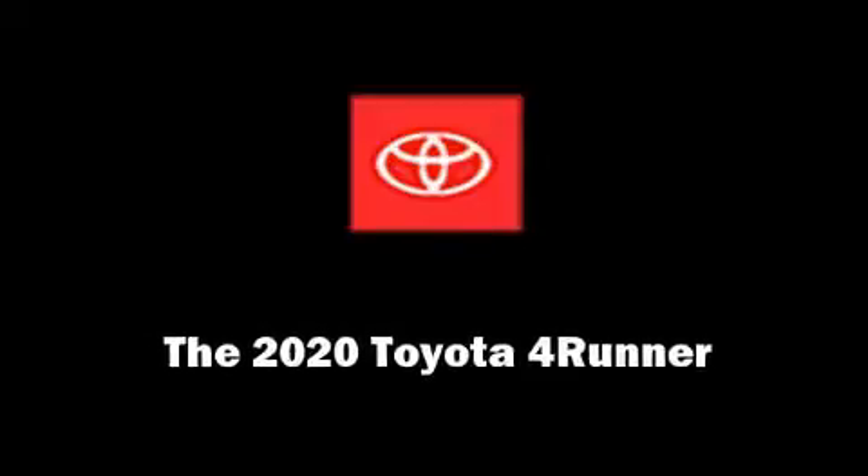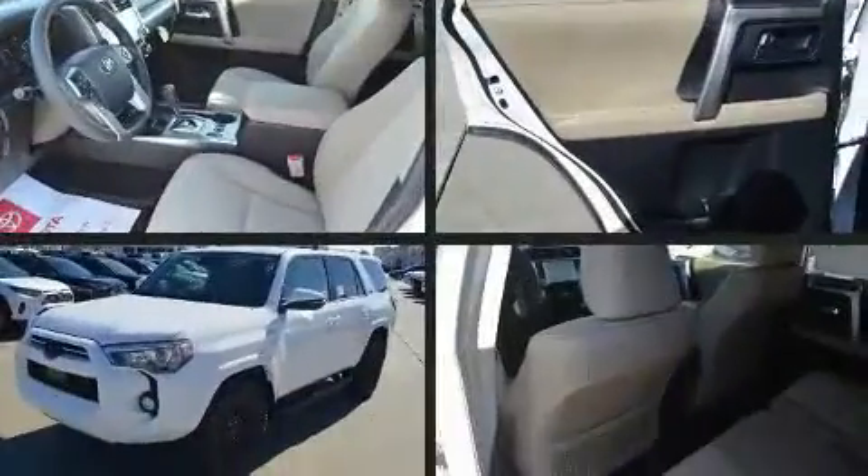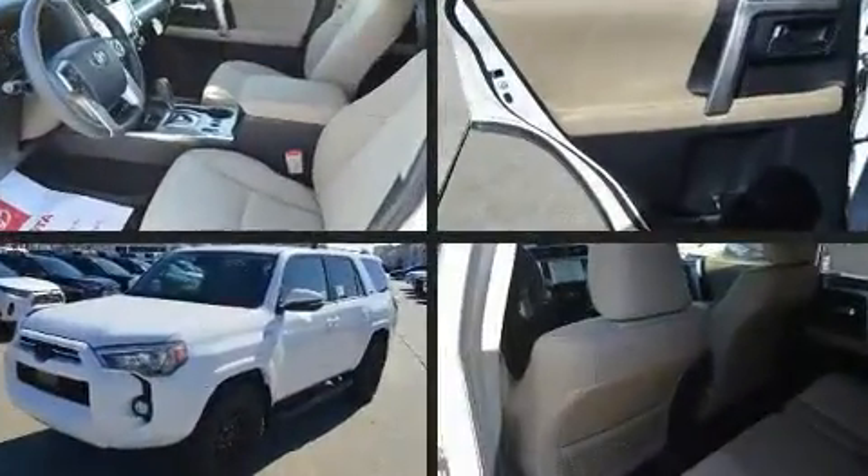Introducing the 2020 Toyota 4Runner. It features an automatic transmission, rear-wheel drive, and a four-liter six-cylinder engine.